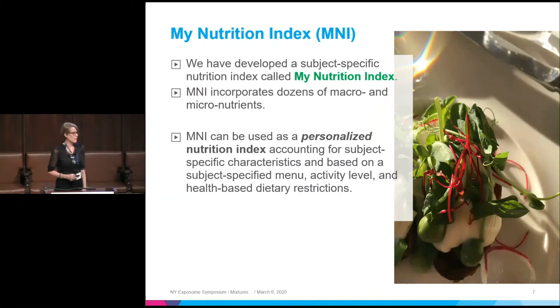We've developed what I call the My Nutrition Index — it can be your nutrition index too. It's a subject-specific index characterized by how I want to eat, how you want to eat. It's comprised of dozens of macronutrients and micronutrients and is meant to be a measure of overall nutrition given the calories that you eat. So it's not just calorie-based — given that you eat this many calories, how nutritious is what you eat?